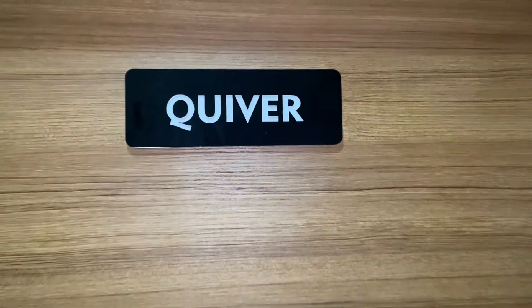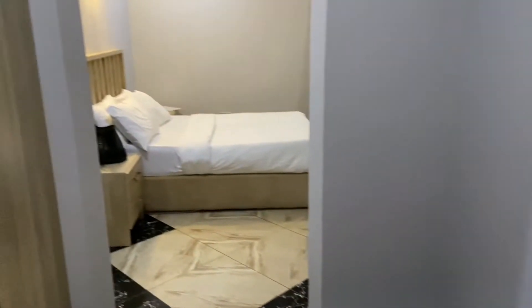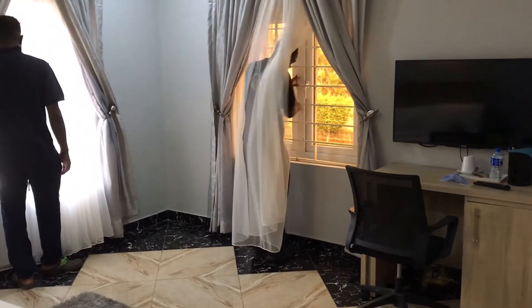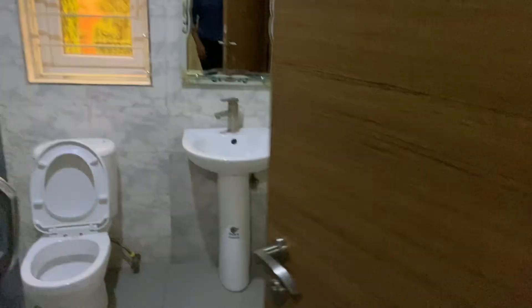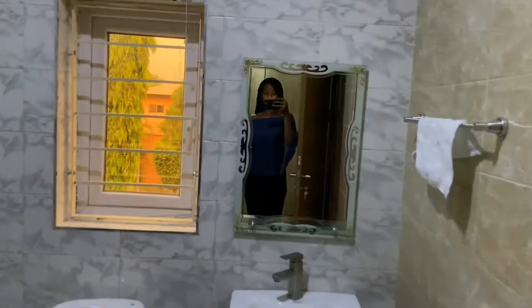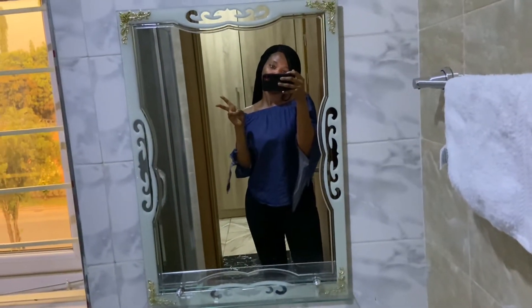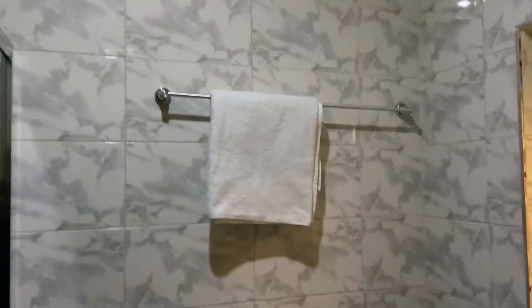Different rooms have different names — this one is called the Quiver Room. For privacy reasons, I didn't show the face of the staff member who was in charge of picking our luggage and helping us take it upstairs. They'll help you with the windows and just make you feel at home. And this is the restroom — I love it!